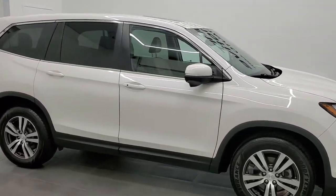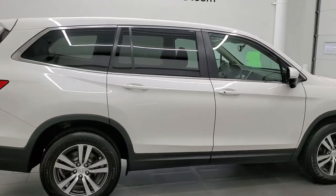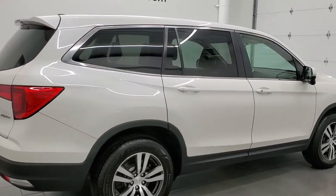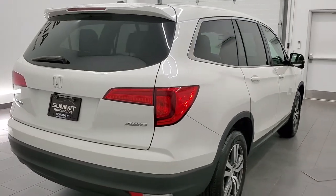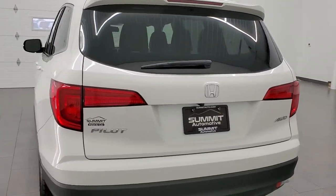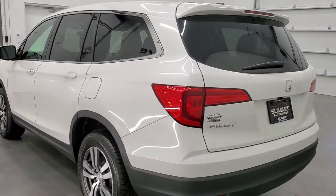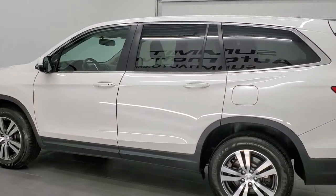This 2017 Honda Pilot EXL is stock number 12204ZA. We are here at Summit Automotive in Fond du Lac, Wisconsin, your new and used SCV headquarters. This 2017 Honda Pilot has the 3.5 liter V6 engine and it pumps out 280 horsepower.